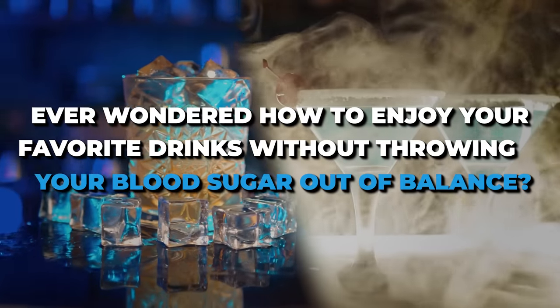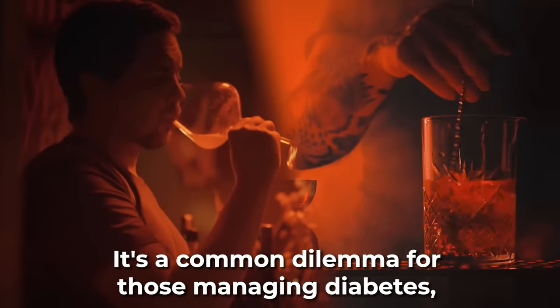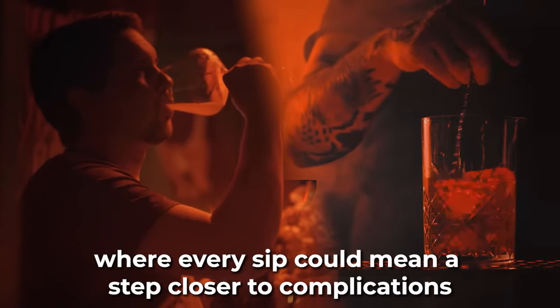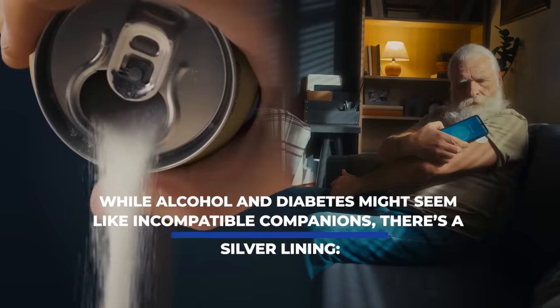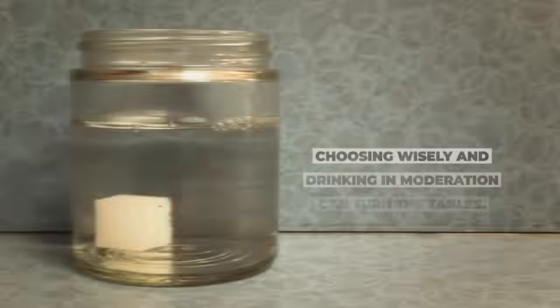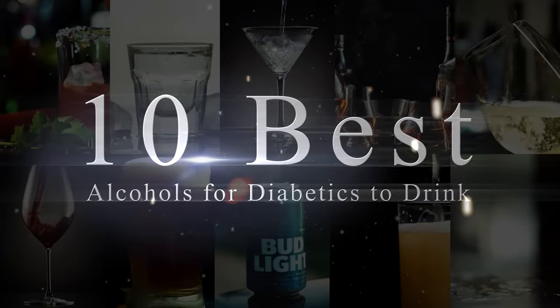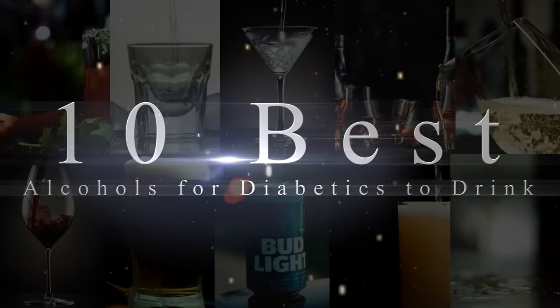Ever wondered how to enjoy your favorite drinks without throwing your blood sugar out of balance? It's a common dilemma for those managing diabetes, where every sip could mean a step closer to complications or a stride towards enjoyment without guilt. While alcohol and diabetes might seem like incompatible companions, there's a silver lining. Choosing wisely and drinking in moderation can turn the tables. Today, we're diving into the 10 best alcohols for diabetics to drink that won't send your glucose levels on a roller coaster ride.